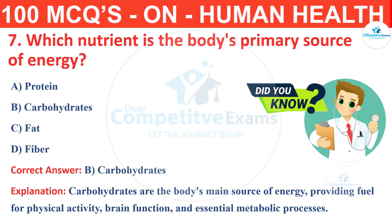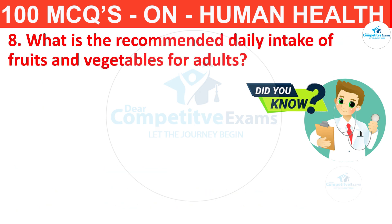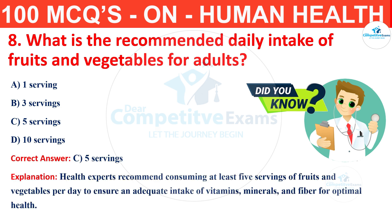Question number 8. What is the recommended daily intake of fruits and vegetables for adults? Your options are 1 serving, 3 servings, 5 servings or 10 servings? The correct answer is C, that is 5 servings. Health experts recommend consuming at least 5 servings of fruits and vegetables per day to ensure adequate intake of vitamins, minerals and fiber for optimal health.